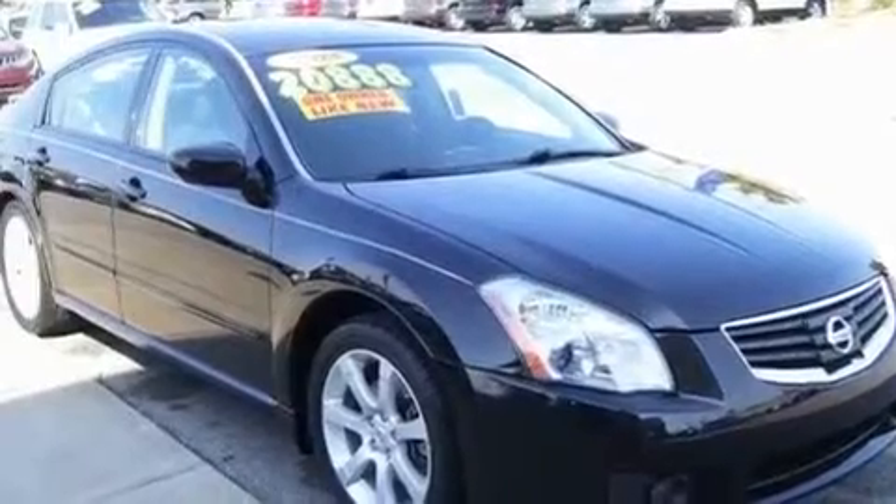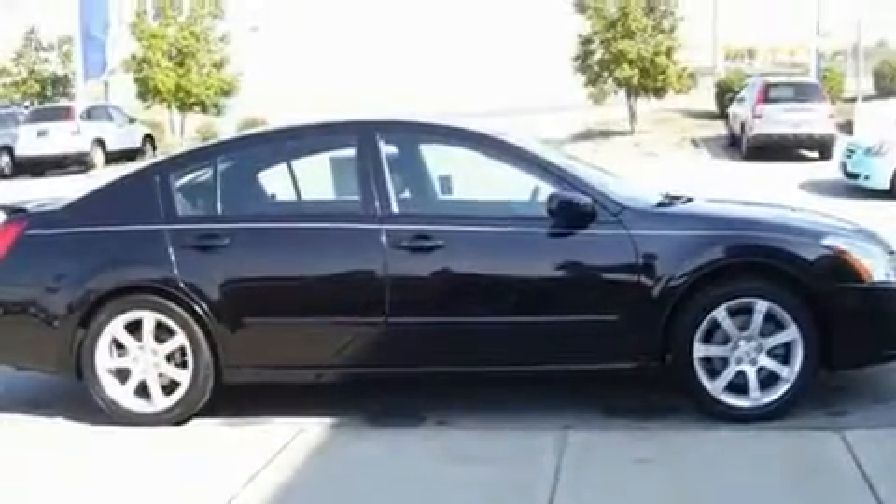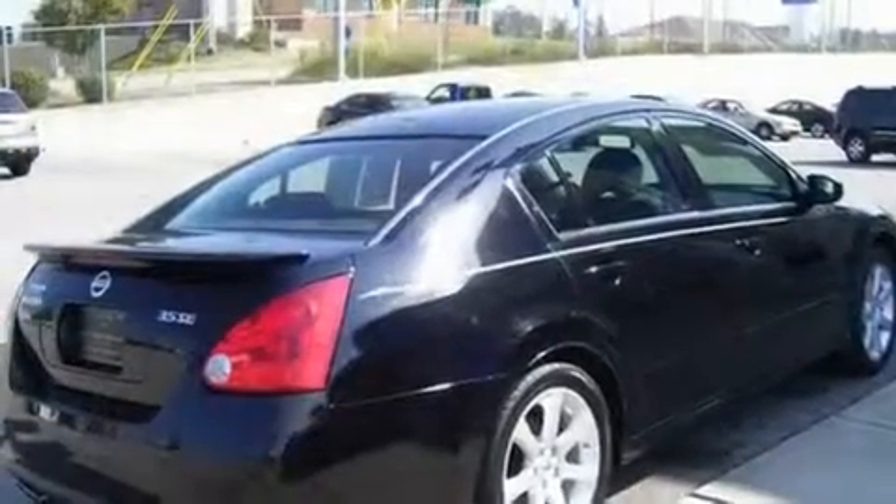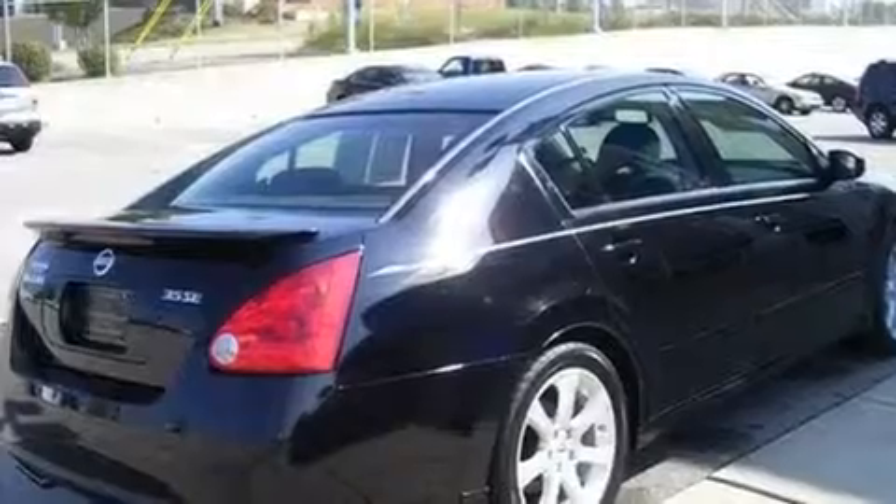Its top features include a moonroof, a power driver's seat, cruise control, a CD player, a leather-wrapped steering wheel, a multi-link rear suspension, aluminum wheels, a low-tire pressure indicator, and air conditioning with automatic climate control.